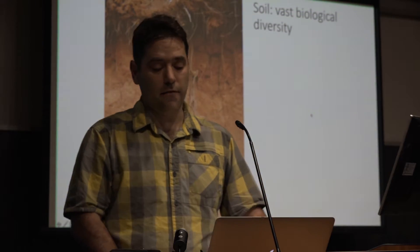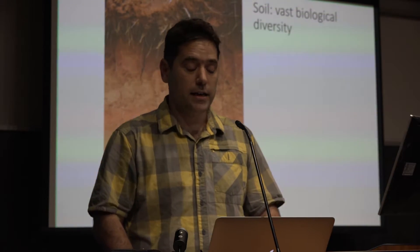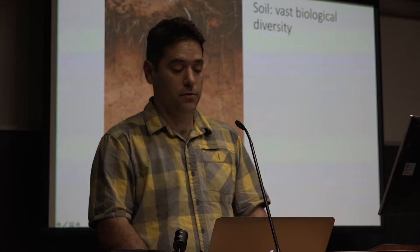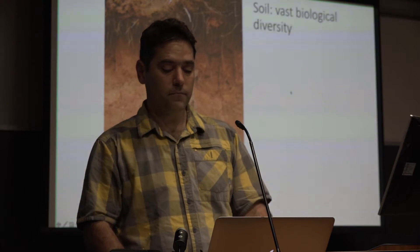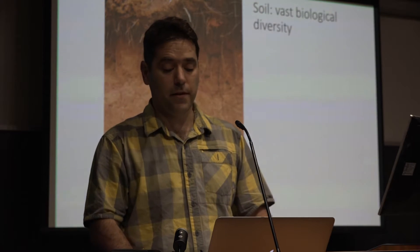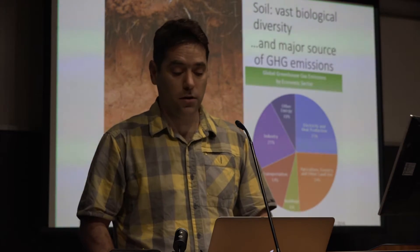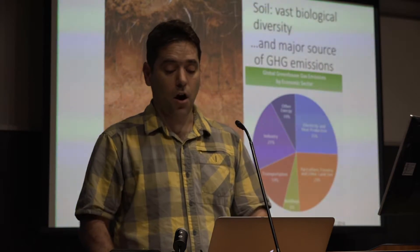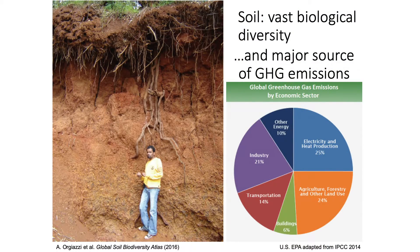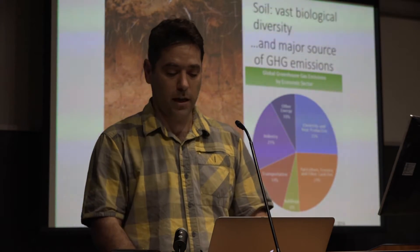Despite the charisma of habitats like coral reefs and tropical forests, probably the most biologically diverse habitat on Earth is beneath our feet, intertwined in roots, in soils, and in sediments. And it's no coincidence that these habitats, and the landscapes on top of them, play a major role in our current climate crisis. Greenhouse gas emissions from agriculture, forestry, and other land uses are as big as those from the electricity sector, and far bigger than the transportation sector. Why? Because carbon in gaseous forms is flowing out of the soils because of the way that we manage them.